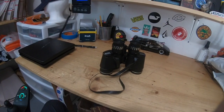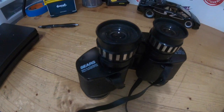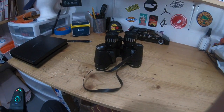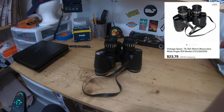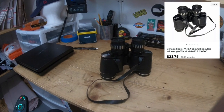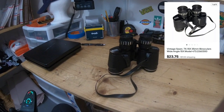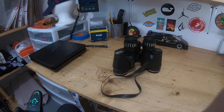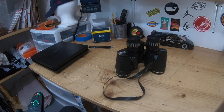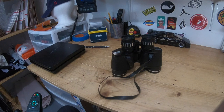Next item going out is these vintage Sears binoculars, found at the bins. Nice and clean — you look through them and get clear vision. These sold for $23.75. They're a little over a pound so they cost about two bucks. I need to figure out the best shipping option — regional rate, padded flat rate — I don't want them banging around.